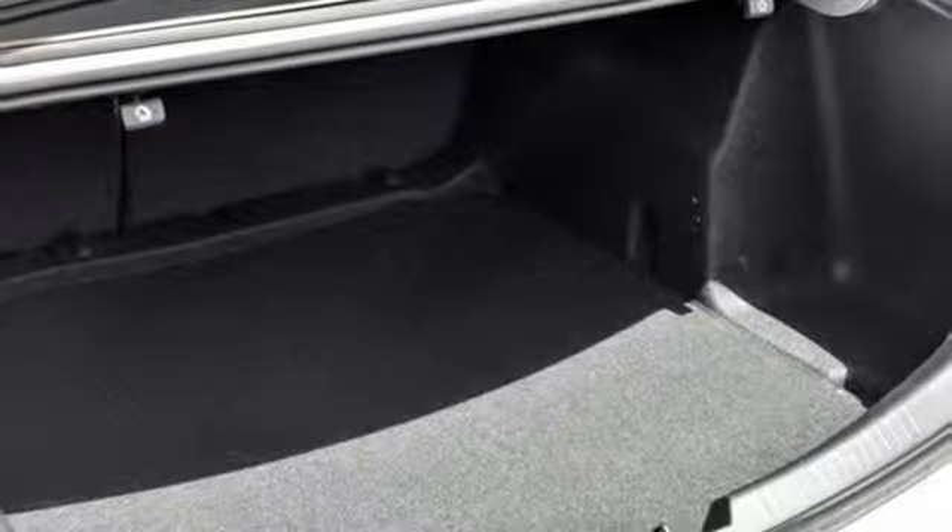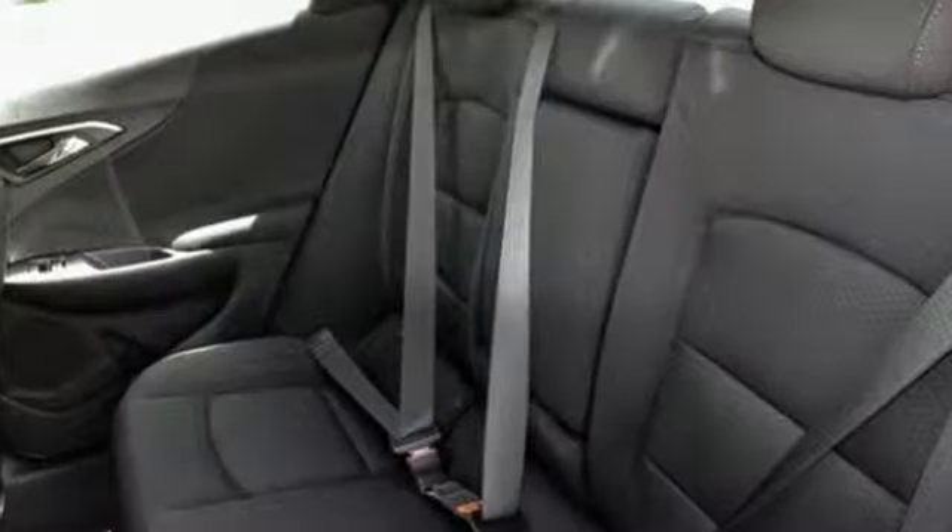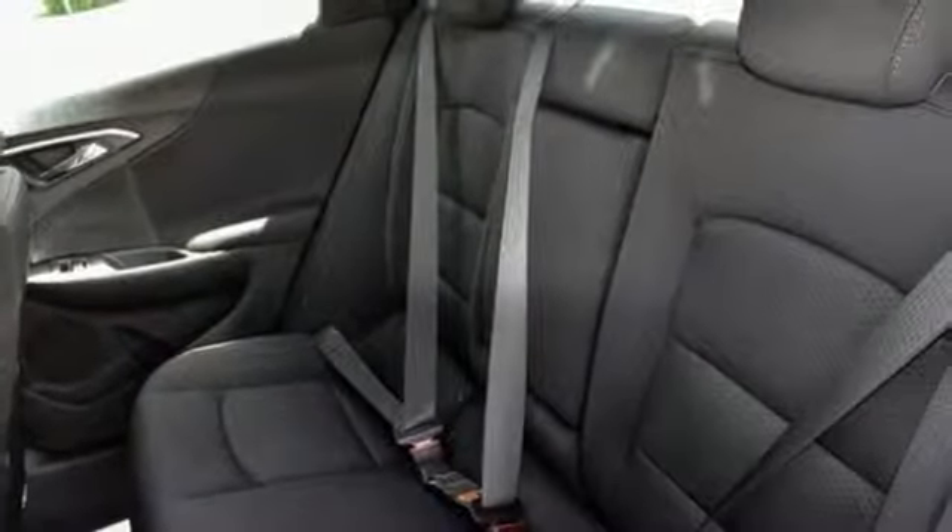Continuously variable automatic transmission, active grille shutters, gas pressurized shocks, and turbo inline four-cylinder engine.